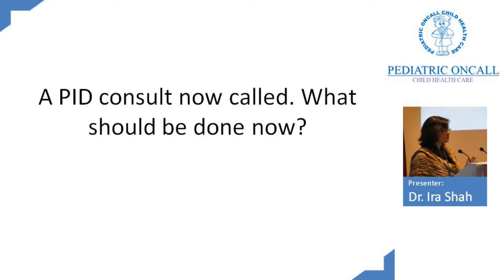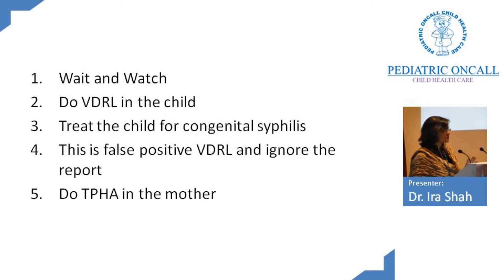I was called in to see this mother and child and the question was: what should we do? Do we wait and watch? Do we do VDRL in the child? Do we treat the child for congenital syphilis? Is this a false positive VDRL and just ignore the report, or do we do a TPHA in the mother?